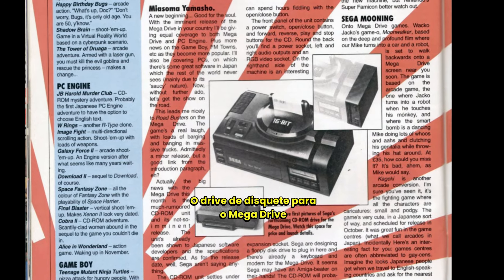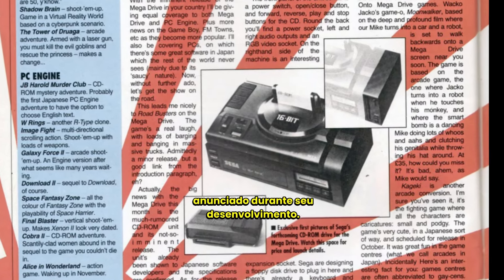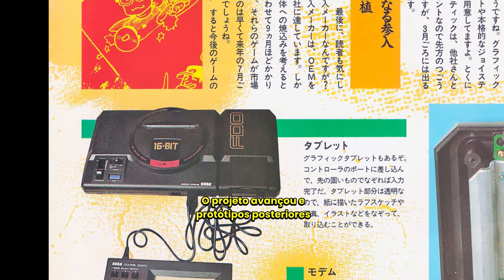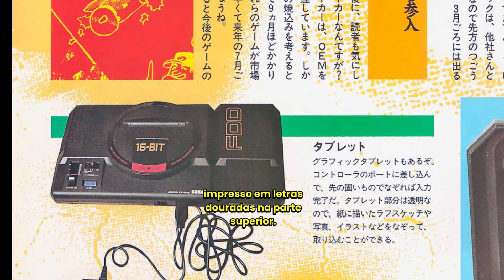The floppy disk drive for the Mega Drive was developed by Sony and widely advertised during its development. The project progressed, and later prototypes even received the text "FDD" printed in golden letters on the top.